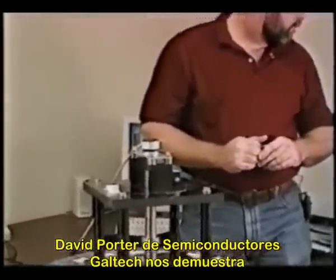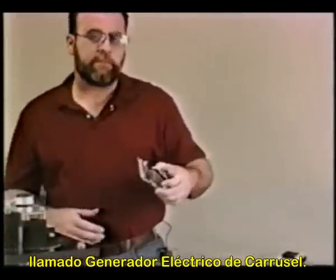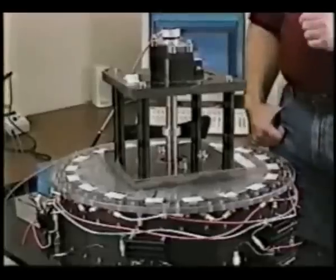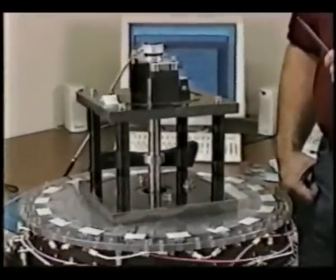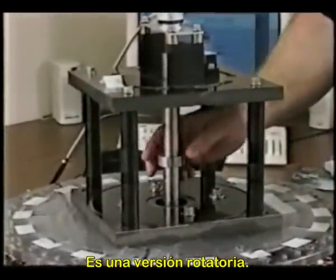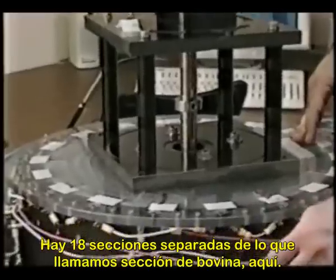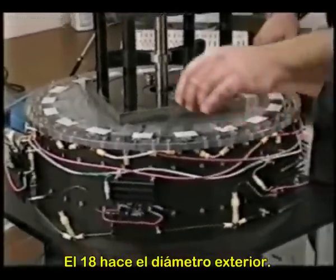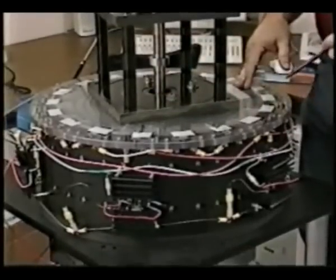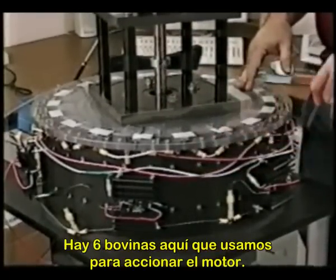David Porter of Galtech Semiconductors demonstrates his recently patented permanent magnet motor called the Carousel Electric Generator. This is the latest version of the carousel motor generator — it's a rotary version. Inside there are 18 separate sections, what we call a coil section. 18 make up the outer diameter, and there are six coils here that we're using to drive the motor.